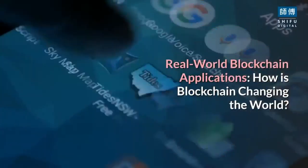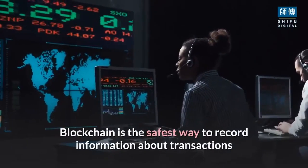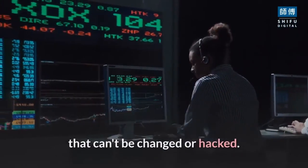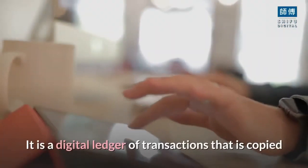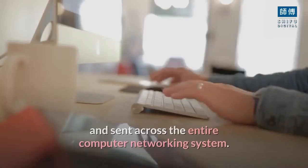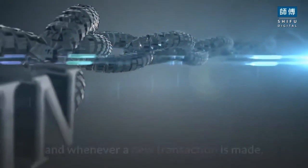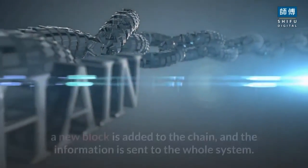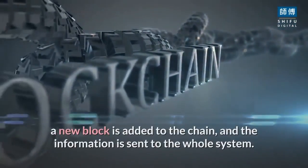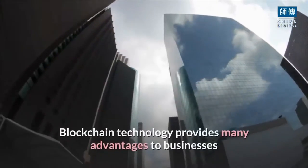Real world blockchain applications: how is blockchain changing the world? Blockchain is the safest way to record information about transactions that can't be changed or hacked. It is a digital ledger of transactions that is copied and sent across the entire computer network. Each block in this chain consists of information about each transaction, and whenever a new transaction is made, a new block is added to the chain and the information is sent to the whole system.